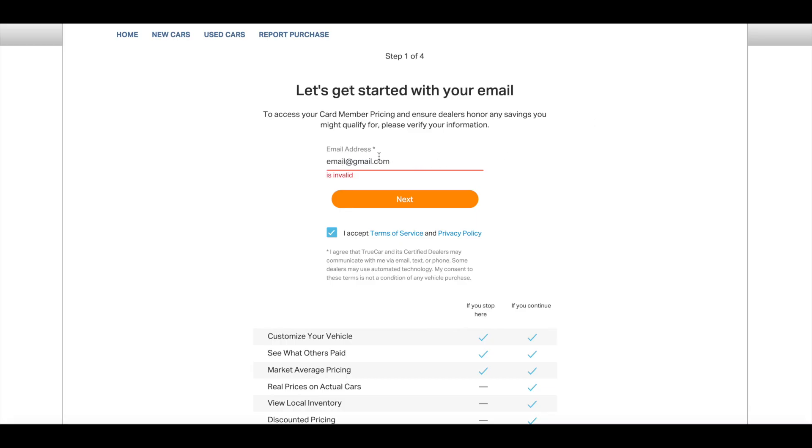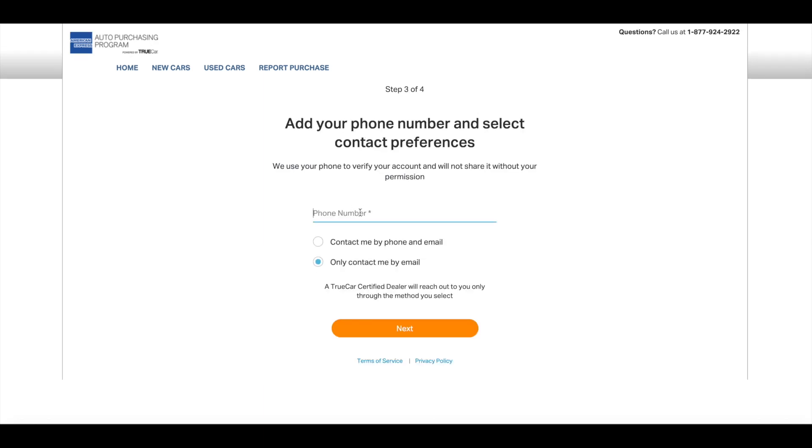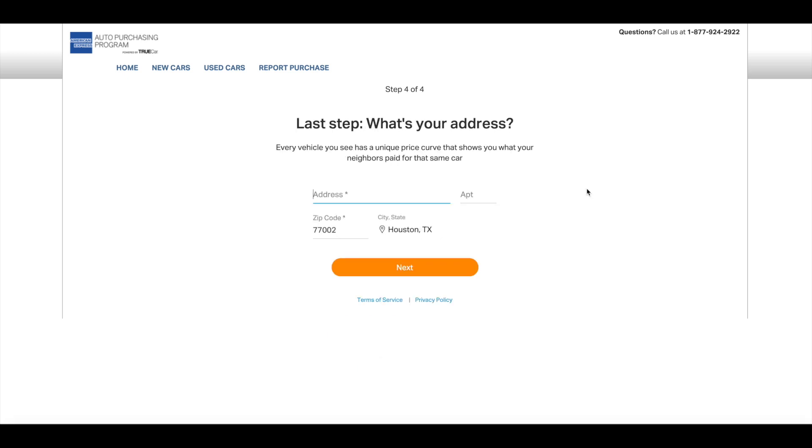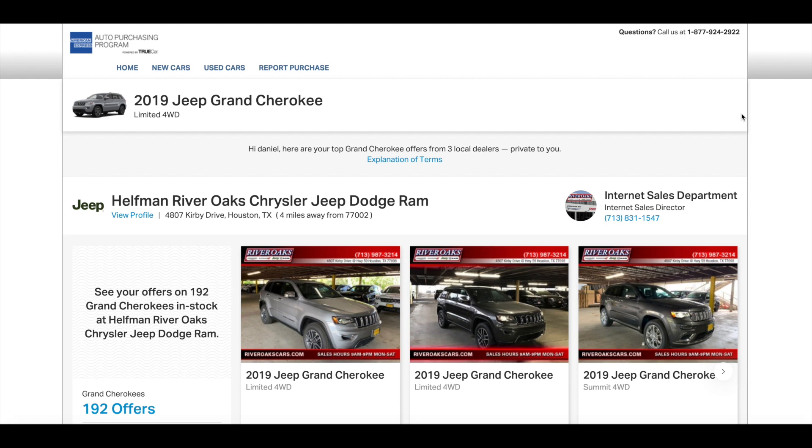I'll walk you through the remaining steps. Step three asks whether you want to be contacted via phone and email or just email — note that even if you select email only, you still have to provide your phone number. Step four requires your home address. Once you complete all four steps with your contact information, you can finally view the actual dealerships and their prices. Depending on your search, you may see a couple of dealerships — in this case three different Jeep dealerships show up — and you can click on a vehicle to see more pricing details.